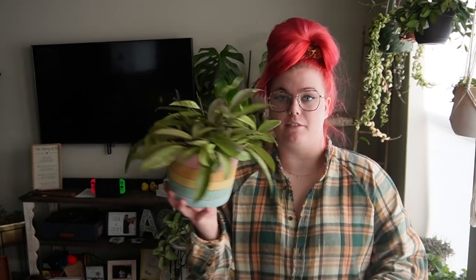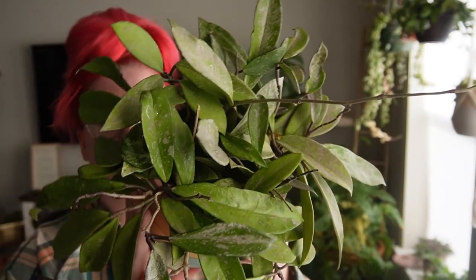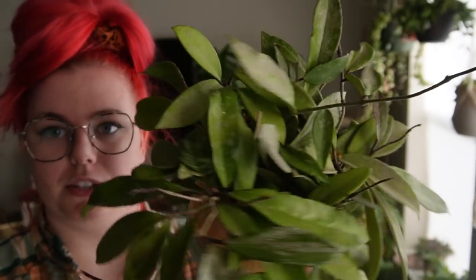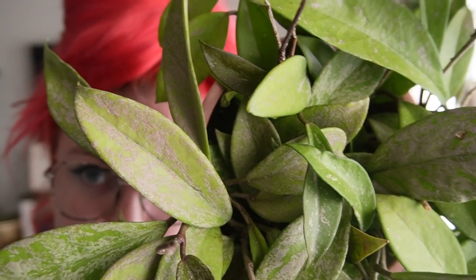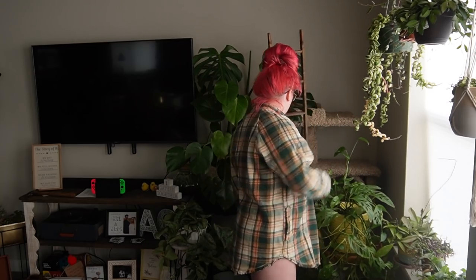We have my very beautiful hoya carnosa compacta pink silver, which has beautiful pink and silvery pinky leaves. They've only gotten pinker since we moved here — here's a little example, so freaking pretty. It's basically a Wilbur Graves if we're being honest. He's also got this very long arm that just flops everywhere, but you can see pink silver — so so so pretty.